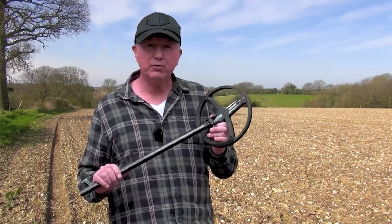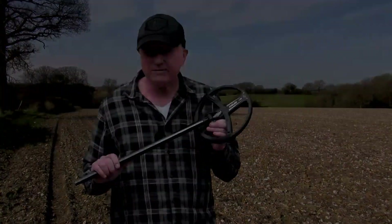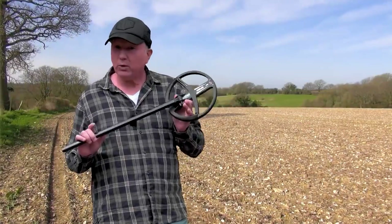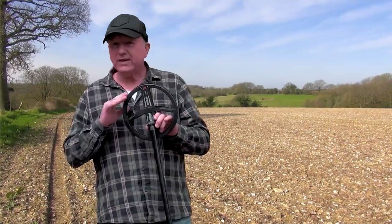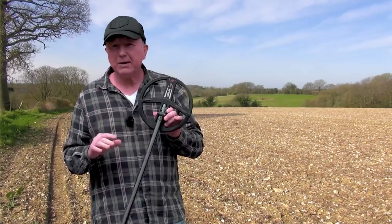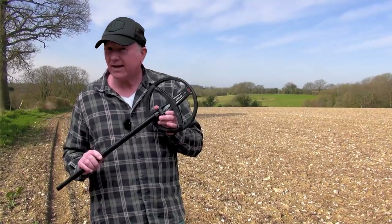The ORX doesn't have the boost mode, although you can use all the frequencies on the ORX. Regarding iron identification — in particular, large iron — the lower frequencies identify bigger iron much better than the higher frequencies, but there's a twist to this which I'll get to in a little while. That's my quick talk on the X35 coils.